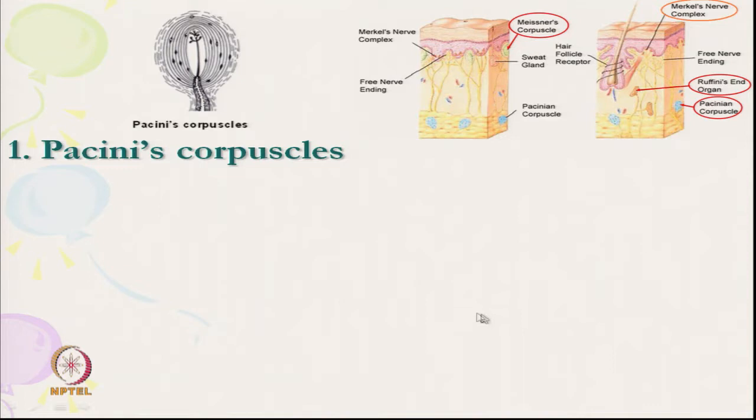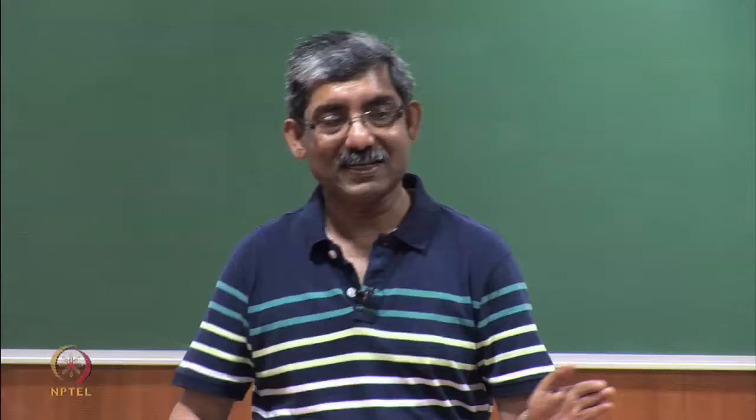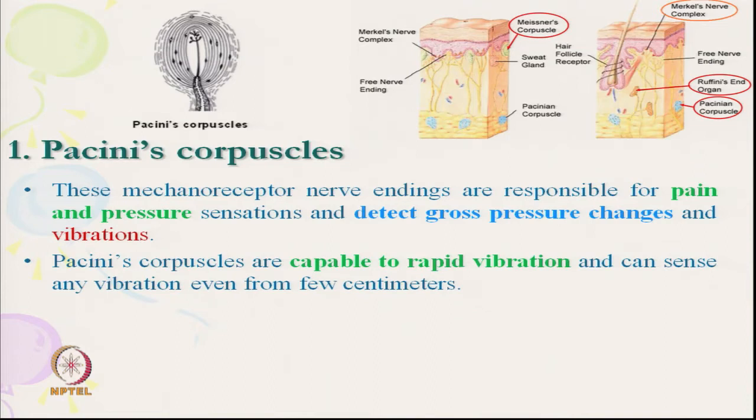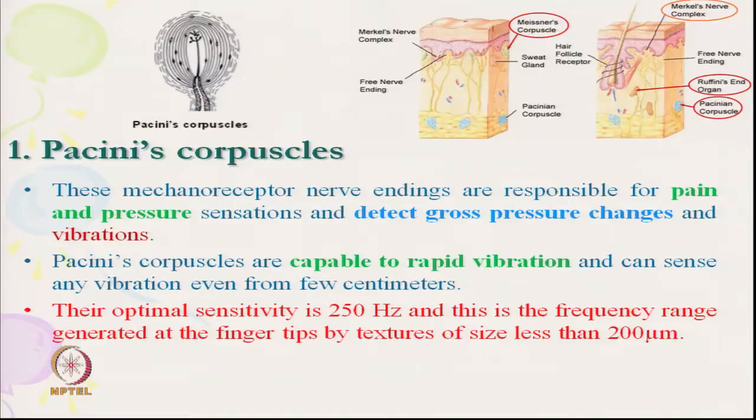Looking at the Pacinian corpuscle, its location is at the tip as already mentioned. This mechanoreceptor is responsible for pain and pressure sensation and detects gross pressure change and vibration. It senses pressure or pressure change and also vibration. Pacinian corpuscles are capable of detecting rapid vibration and can sense any vibration even from a few centimetres away from the skin — it senses both pressure and rapid vibration.